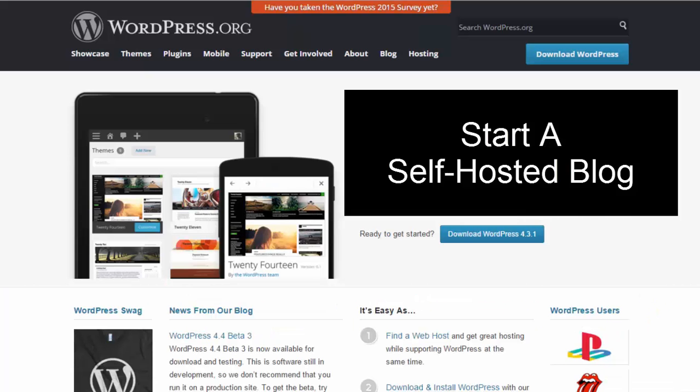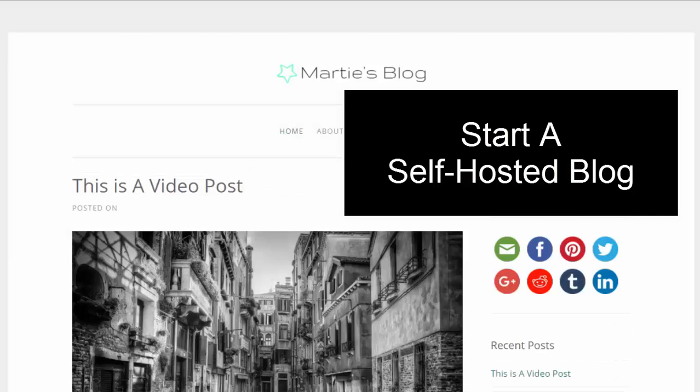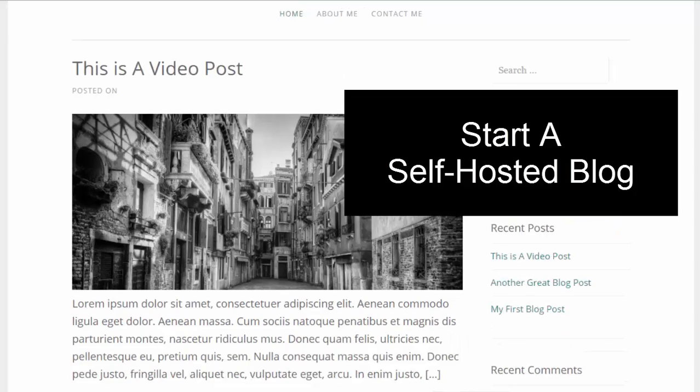If you want to learn how to set up your own self-hosted blog using WordPress, just click the link on screen now and you can check out my tutorial where I guide you through the entire process step by step, including registering a domain name, setting up your hosting, installing WordPress, and then of course setting up your blog.